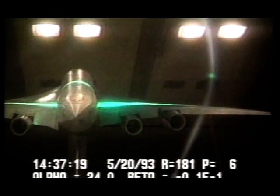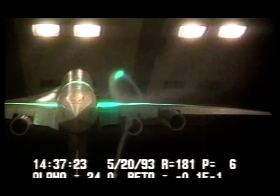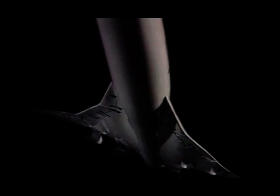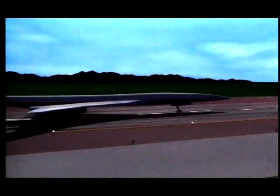If we can solve the sonic boom problem, then we can have supersonic flight over land. People and goods can get from place to place quicker, because our overall aim here is to make the air transportation system more efficient, safer, faster, but also environmentally acceptable. That way we save time, we save money, we have a more efficient system. That's it for this edition of NASA's Destination Tomorrow. I'm Cara O'Brien. For all of us here at NASA, we'll see you next time.